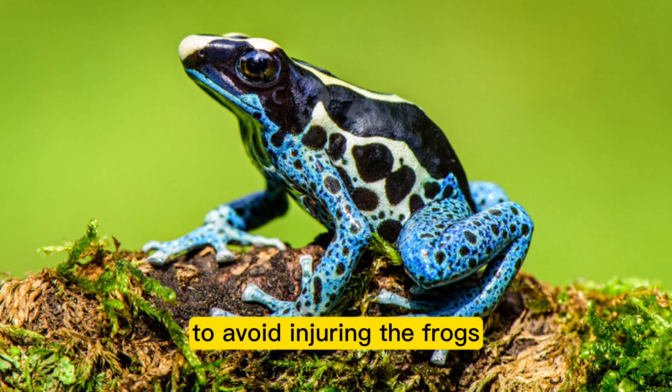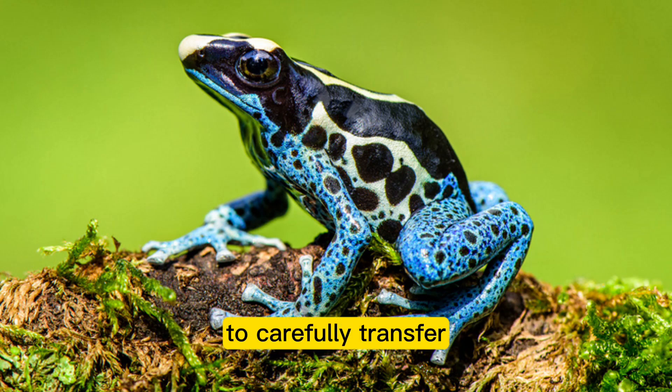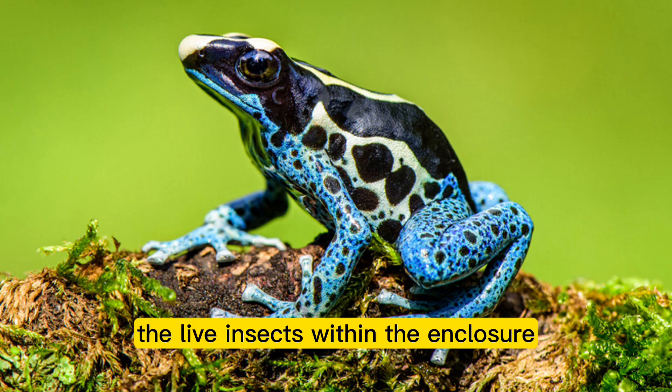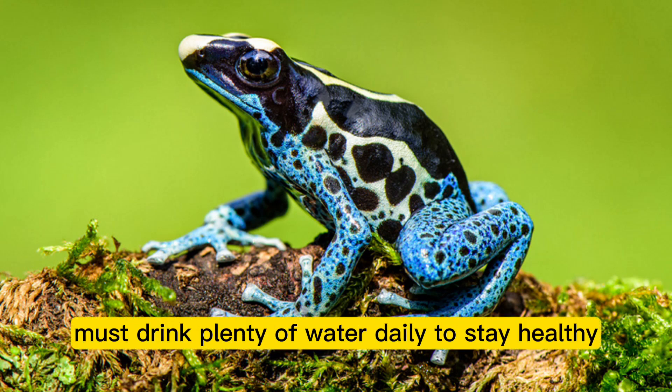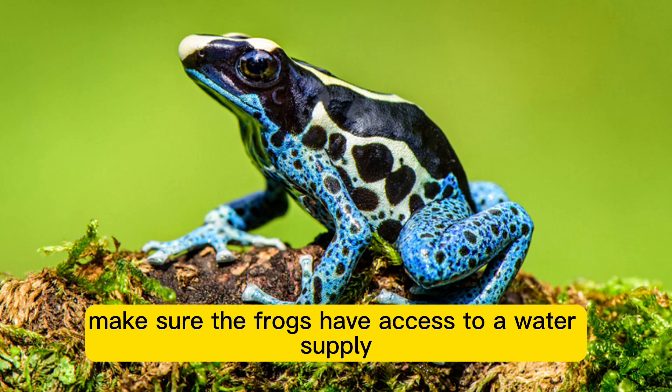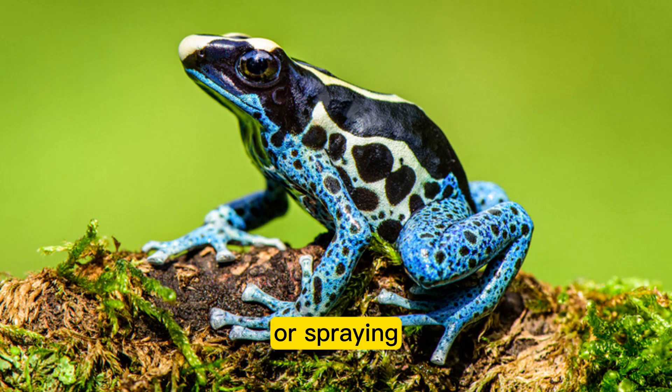To avoid injuring the frogs, it is best to use tweezers or forceps to carefully transfer live insects within the enclosure. Poison dart frogs must also drink plenty of water daily to stay healthy. Make sure the frogs have access to a water supply by providing a shallow dish or spraying the habitat.